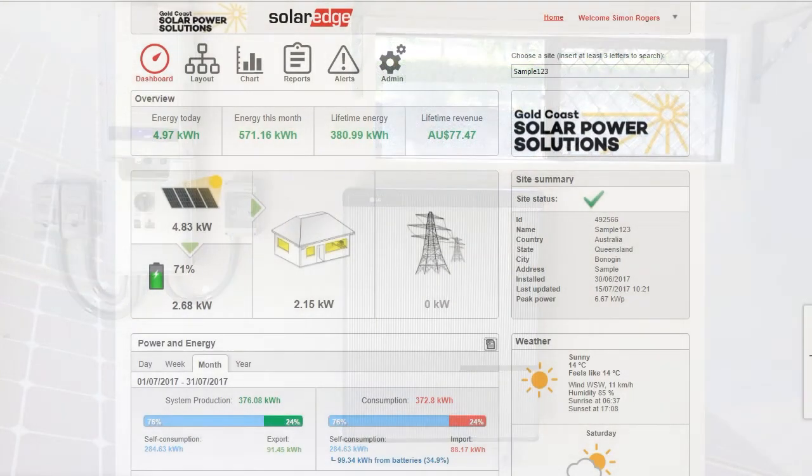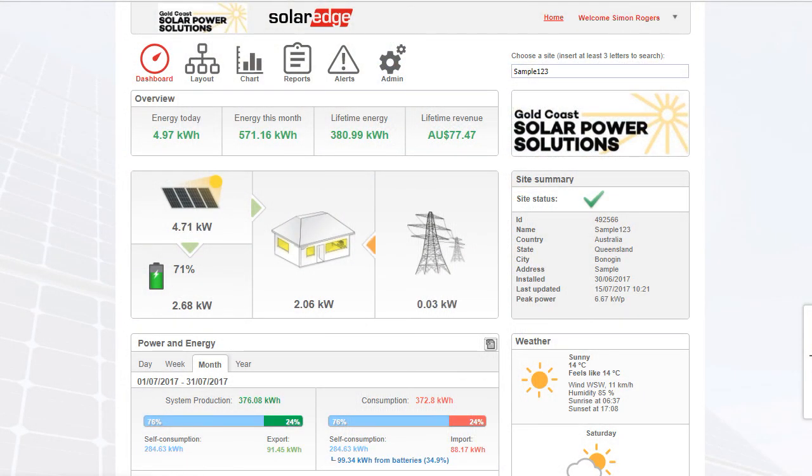Today we're looking at the SolarEdge monitoring portal for the system you just had a look at. You can see here we've got the dashboard view and a layout view. You may have access to the layout view depending on what the installers give you access to — these ones are more for the actual installers so you probably won't see those.